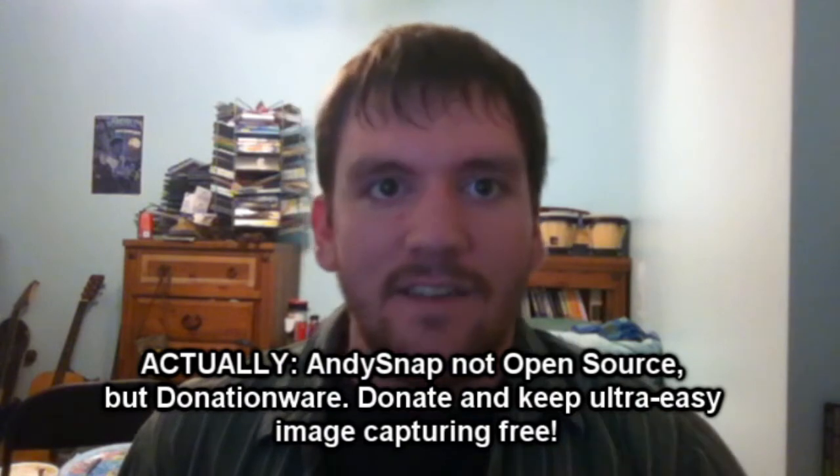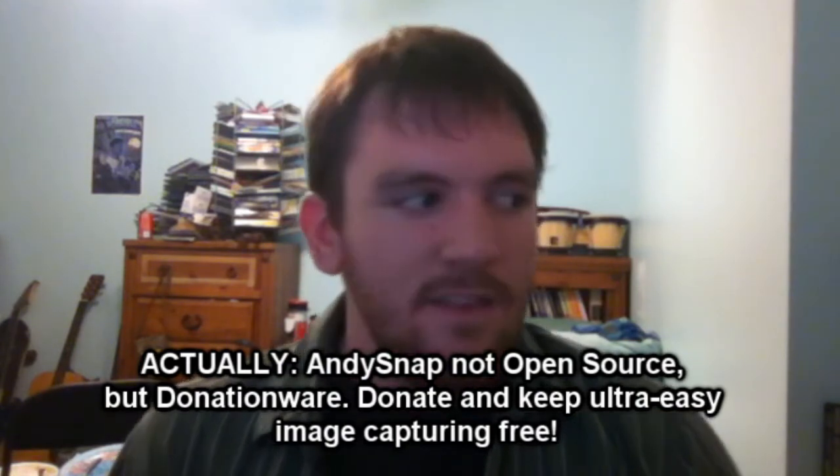Now, I am a huge advocate of free software, but I mean free legitimate software. GIMP is open source, as is AndySnap and Audacity. But for the really expensive stuff...